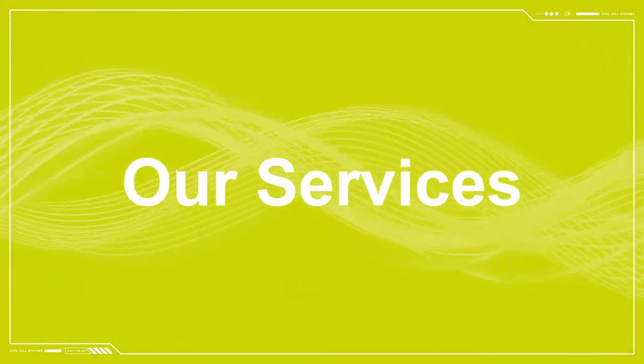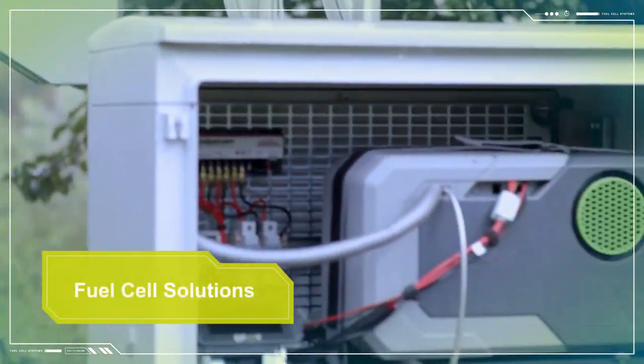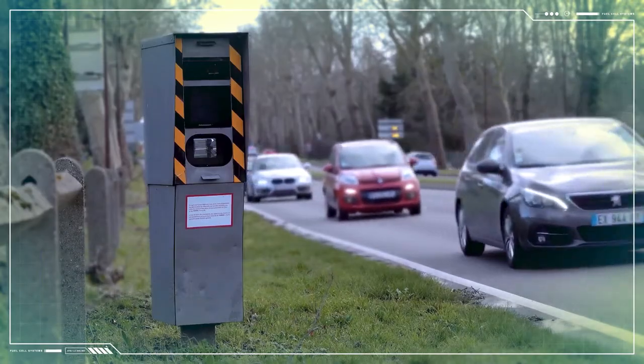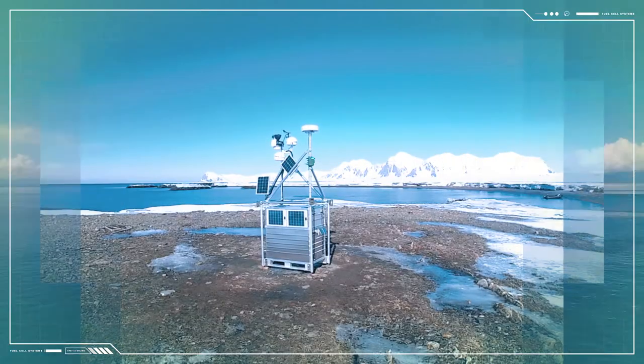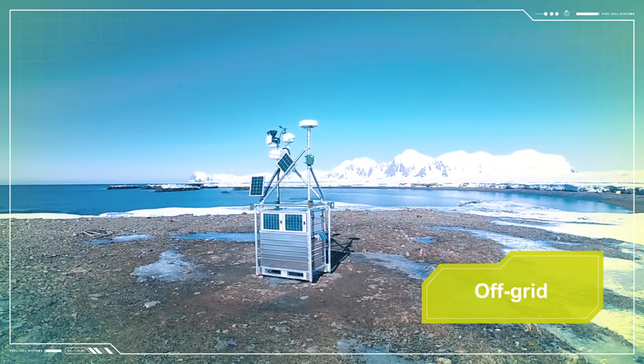For our clients, we offer a range of products and services to deliver tailored power solutions. Our wide range of fuel cell products means we can provide the best sustainable energy option for your application, power need, and run time. We provide off-grid products where ongoing remote power is needed.